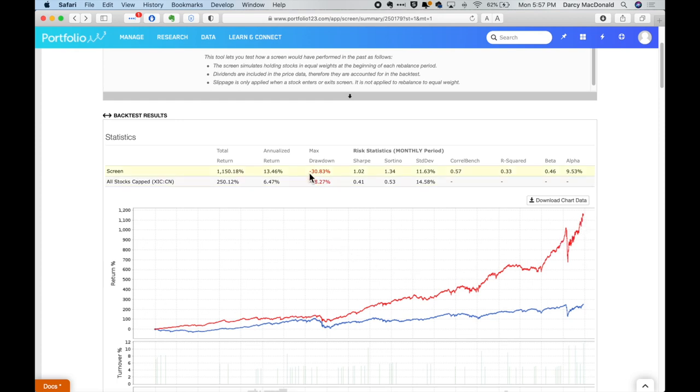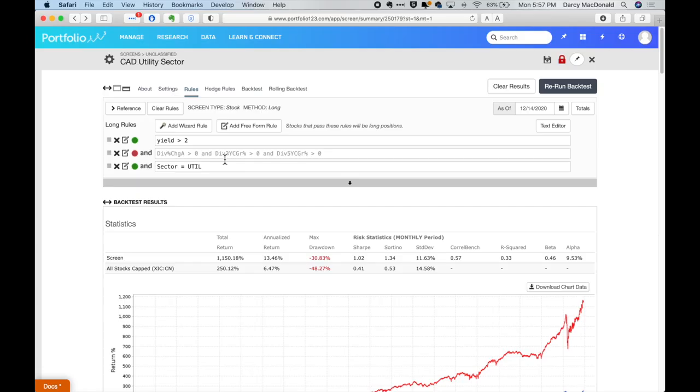You can see the power of the defensive nature of utility stocks here in the drawdown. The broad market experienced a really bad dip at one point where it lost 48% of its value — I know for a fact that was in 2008. In the same time frame, our broad selection of Canadian utility stocks was only drawn down by 30%. That's really why people buy these defensive stocks — you're looking for that downside protection when things go bad, and in 2008 Canadian utilities absolutely delivered on that.